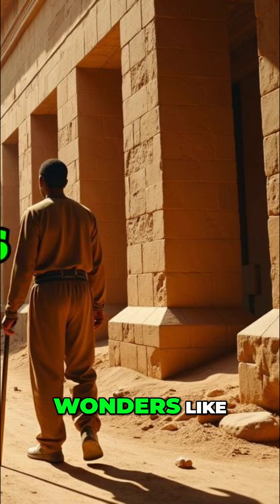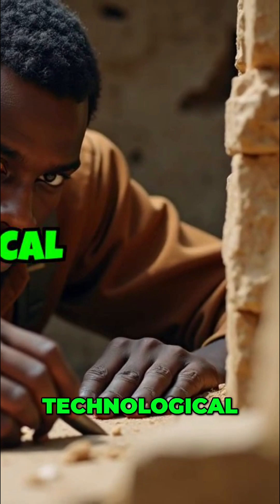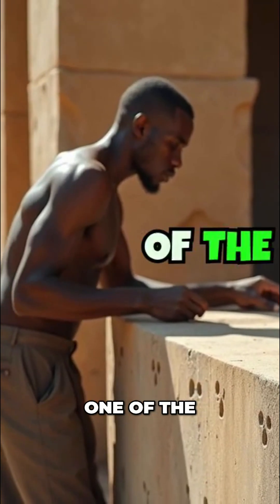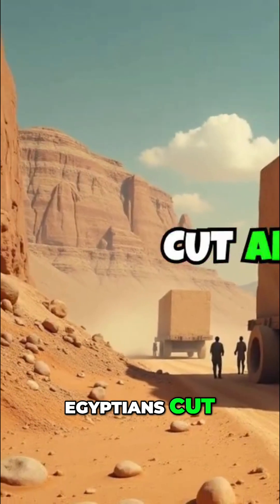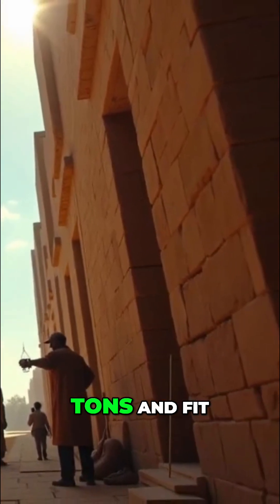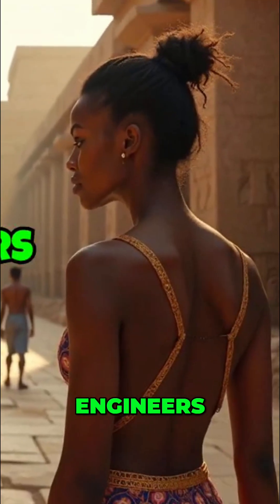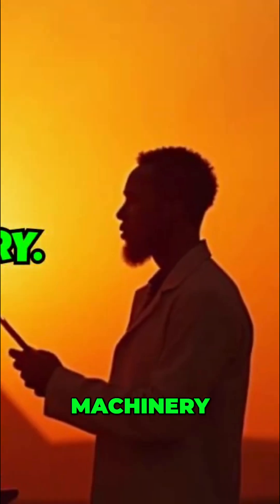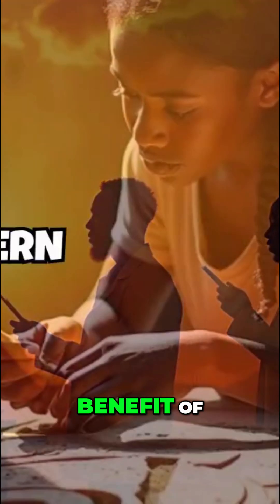Beneath the surface of well-known wonders like the Great Pyramids and the Sphinx lies a realm of technological marvels that remain unexplained by modern science. One of the most perplexing mysteries is the precision with which ancient Egyptians cut and transported massive stone blocks. Some of these blocks weigh up to 80 tons and fit together with remarkable accuracy — a feat modern engineers struggle to replicate even with today's advanced machinery.